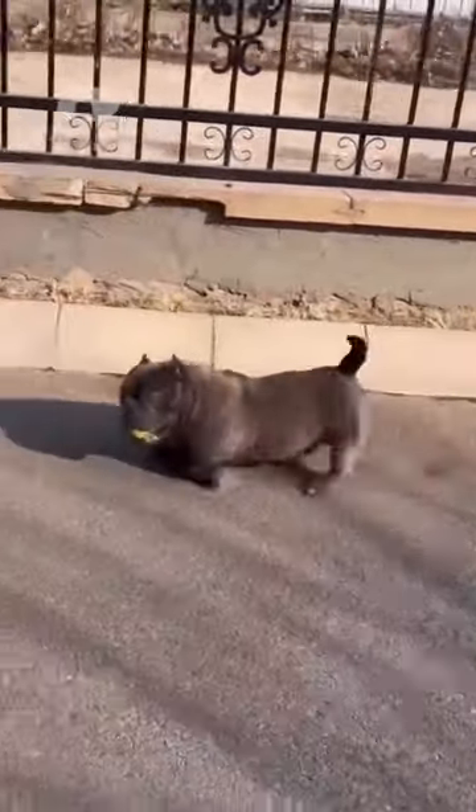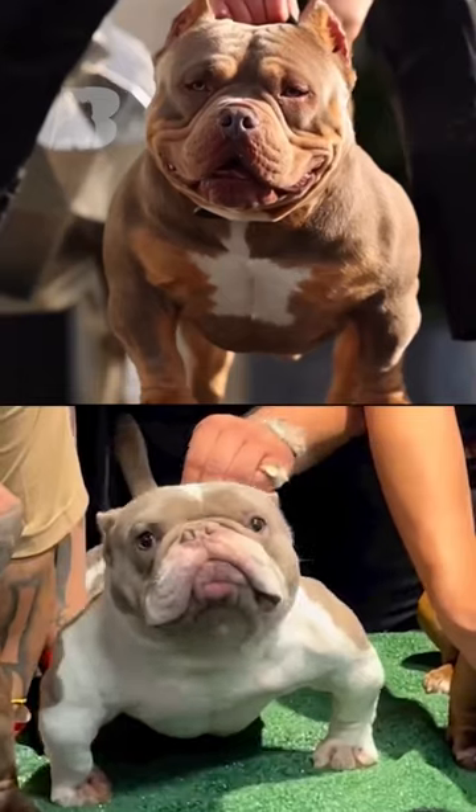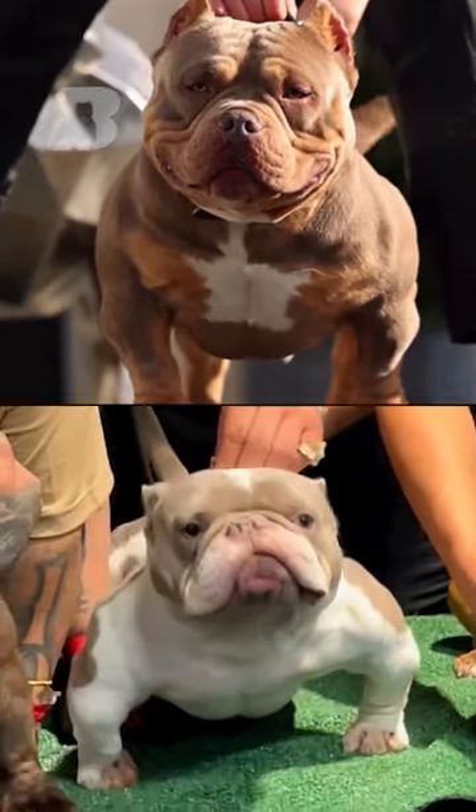And that's the difference between Pocket Bully and Exotic Bully. Which breed do you prefer? Let us know in the comments. Thanks for watching.